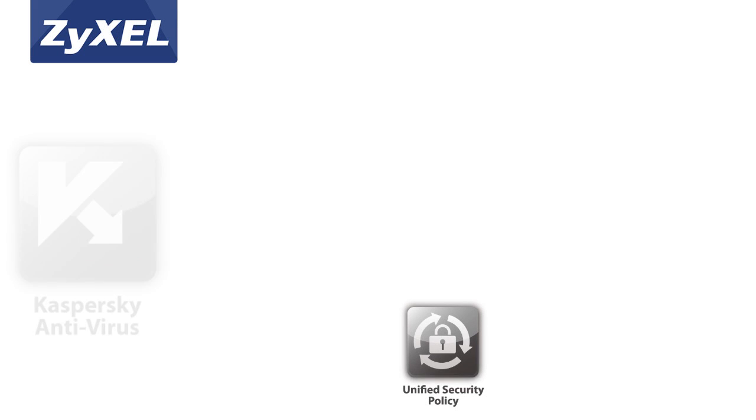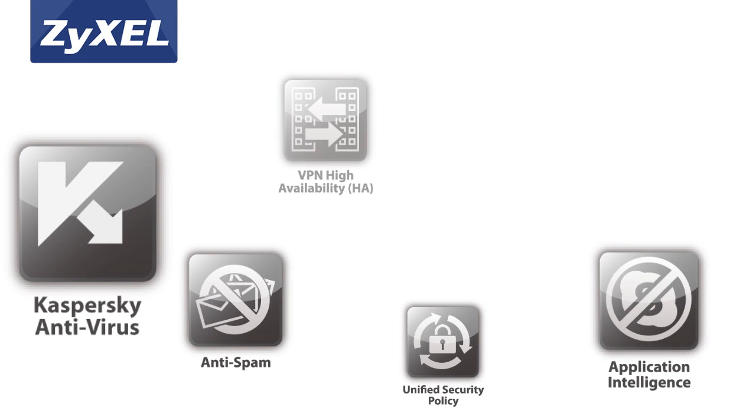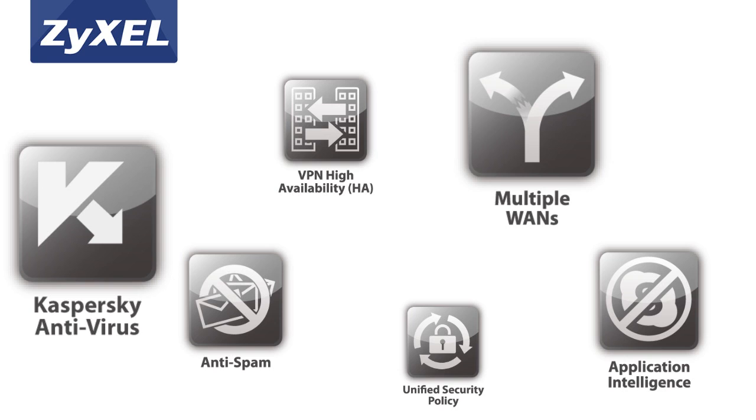In addition to a wide array of multi-threat protection mechanisms, the series features application intelligence technology to offer granular and effective application control.